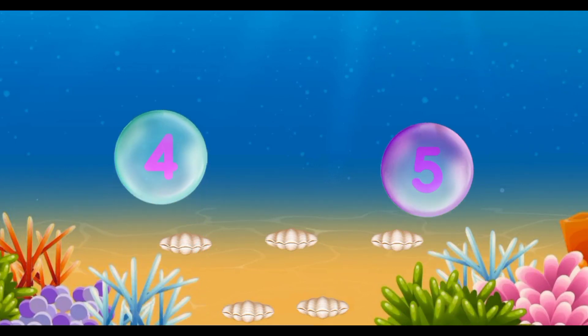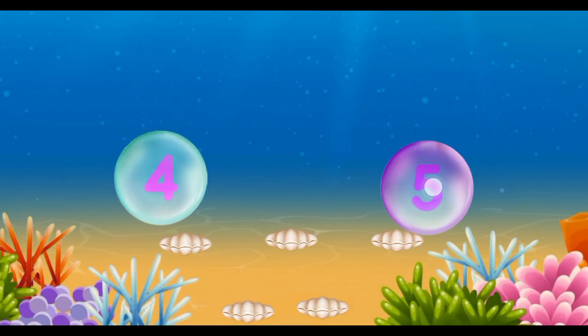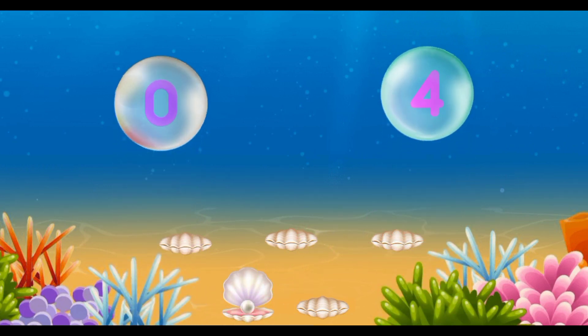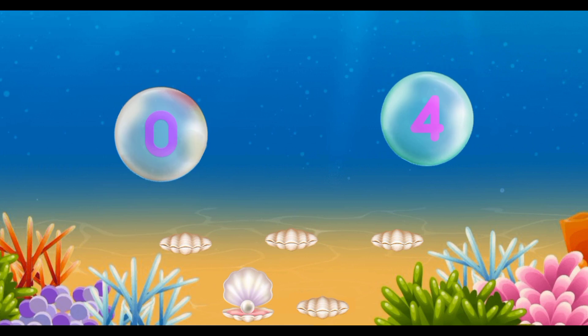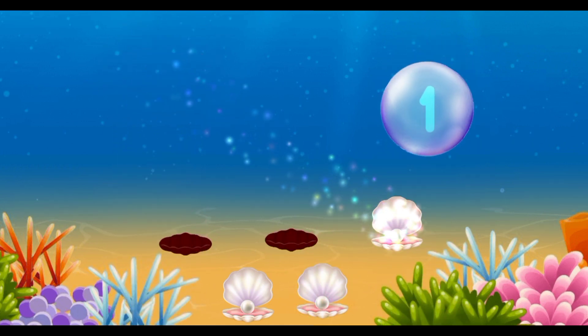Find the largest number. Five. Awesome! Four. Excellent! Five. Excellent!